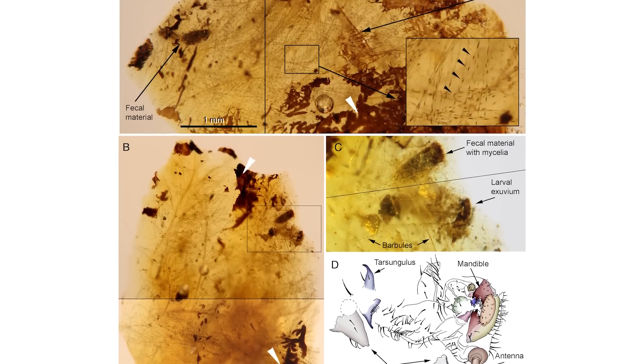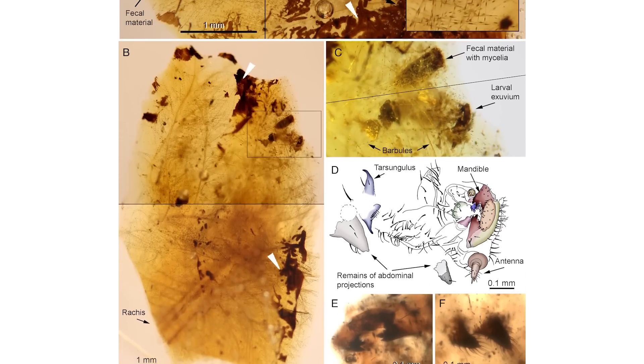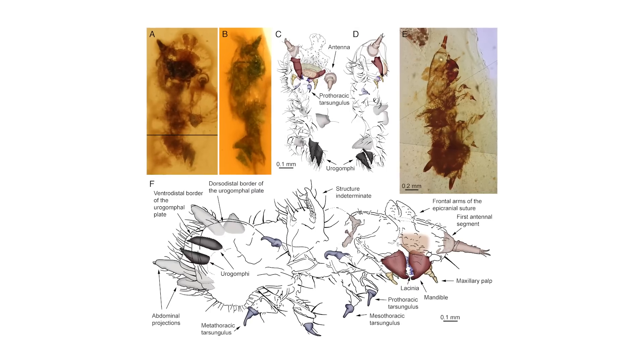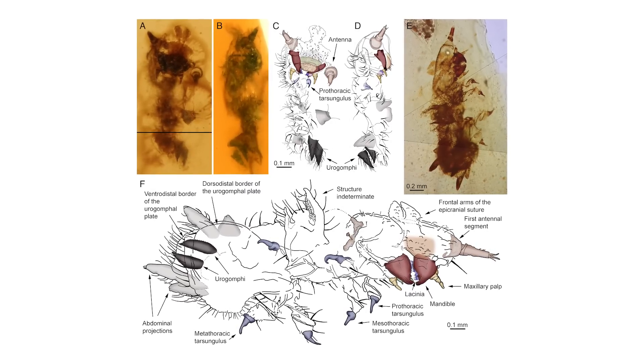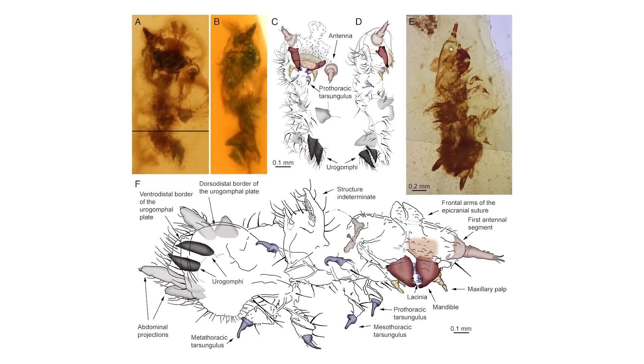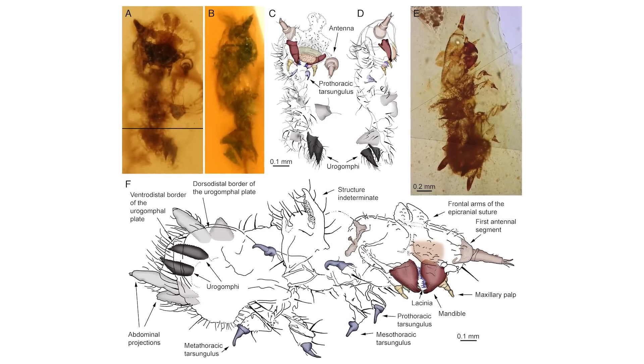Also in the news is the absolutely fantastic discovery of prehistoric beetle larvae found trapped in amber alongside dinosaur feathers. These amazing amber fossils come from the early Cretaceous of Spain and date to 105 million years ago. Within this amber specimen, larval molts from a beetle probably closely related to modern day skin beetles, also known as Dermestid beetles, were found in close association with the feathers from some kind of theropod dinosaur, either avian or non-avian.